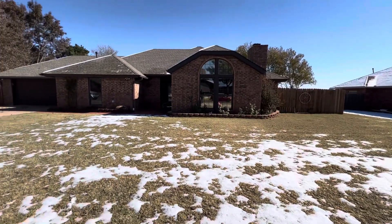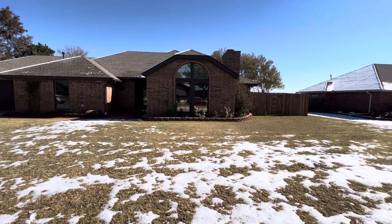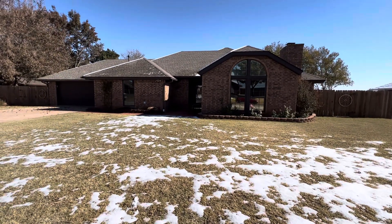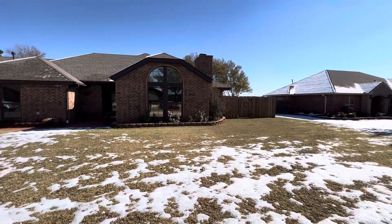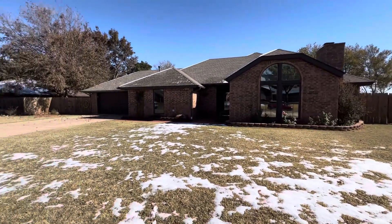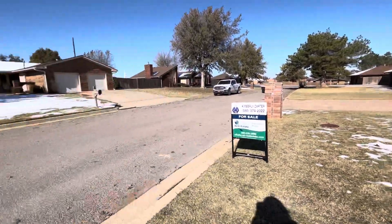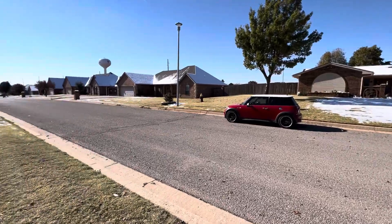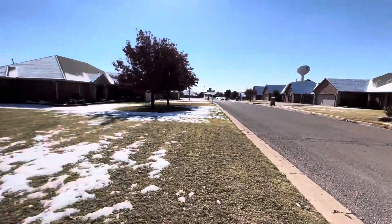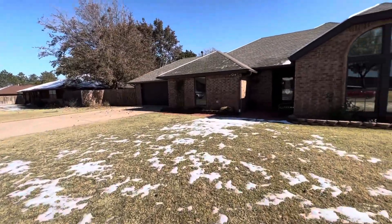Hey guys, Kimberly Carter, United Country Exploration Realty here. This house is three bedrooms, two bathrooms. It has a fenced-in backyard with a privacy fence, a little workshop back there, new carpet, and everything is just so clean and well taken care of. This is a little screenshot of the neighborhood and it also has a two-car attached garage.